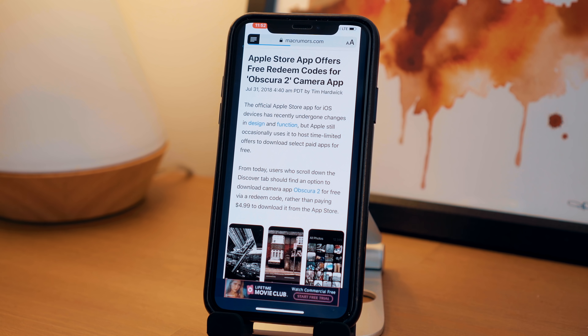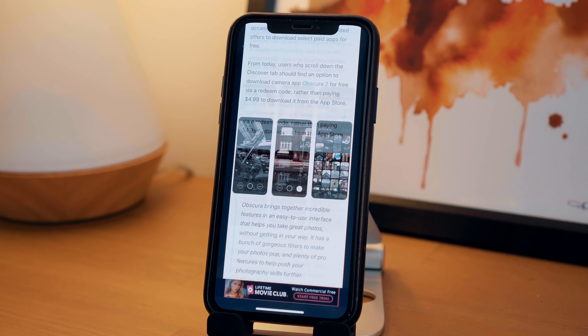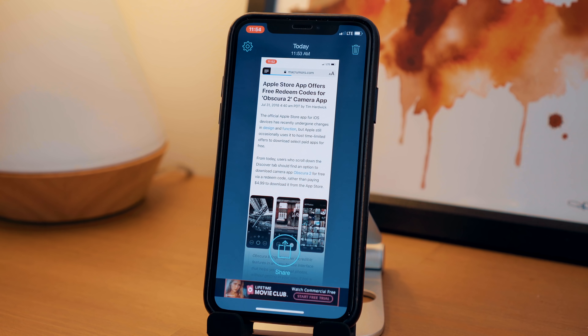This isn't the greatest looking app in the world but it does stitch together screenshots very well without you actually having to do anything at all. There is a giant share button located in the bottom center, ready for you to share immediately.